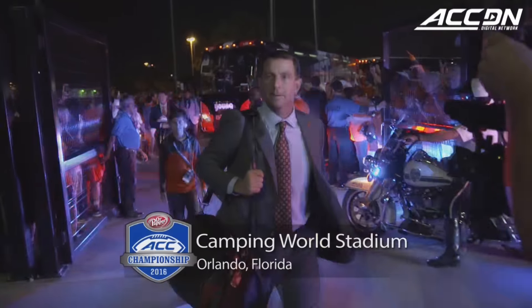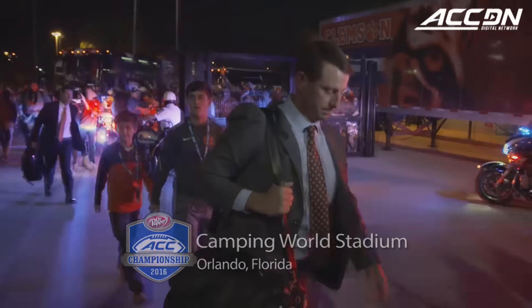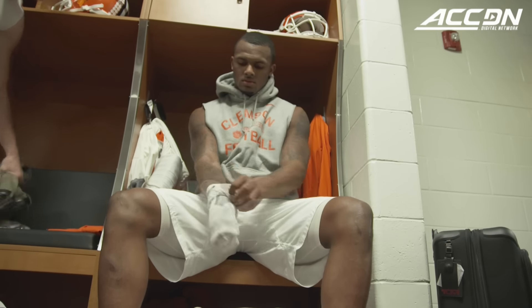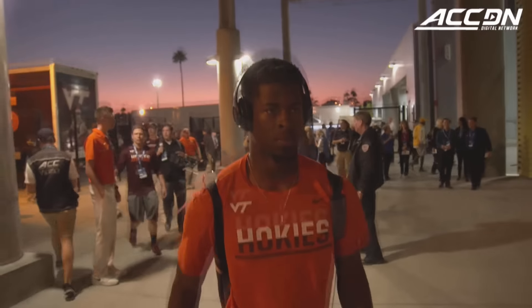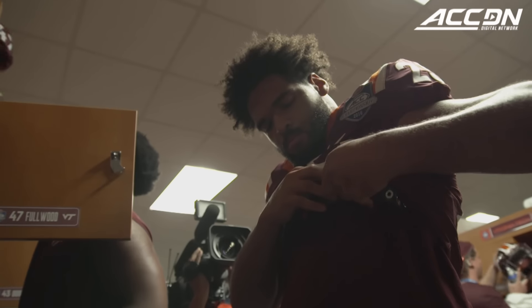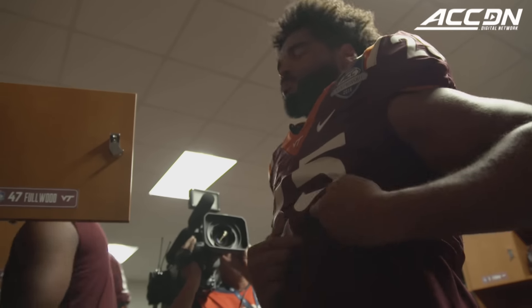The Clemson Tigers arrived at Camping World Stadium for the 2016 Dr. Pepper ACC Football Championship game in search of back-to-back titles for the first time since 1987 and 1988. Their opponent, Virginia Tech, was in search of their fifth conference title since joining the league in 2004. The game was a rematch of the 2011 championship game, a battle won by Clemson 38-10.